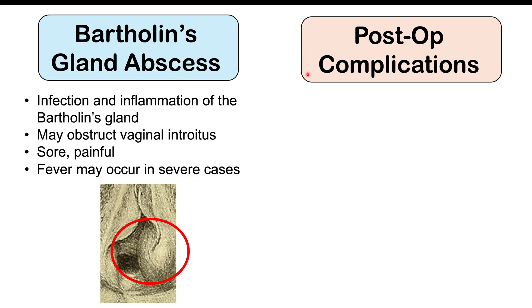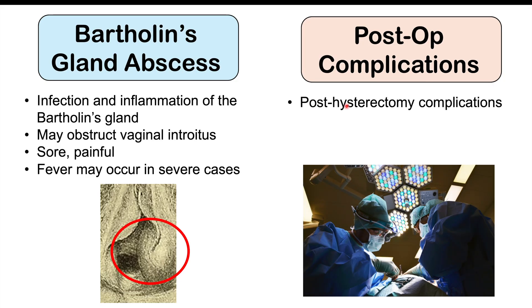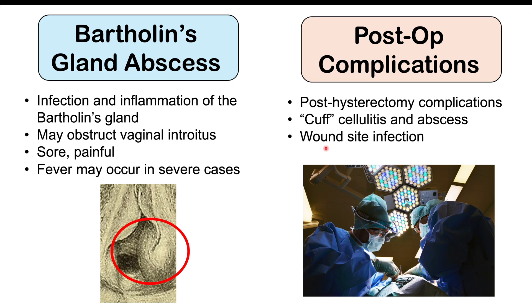We can also see post-operative complications in female patients currently infected with trichomonas, especially post-hysterectomy complications. We can get what we call cuff cellulitis and abscess, with infection of part of the vagina after hysterectomy surgery. The wound site can also become infected, and there is a higher risk of wound site infection in those who have trichomonas infections.